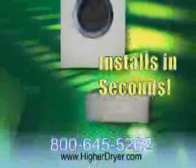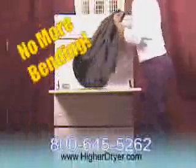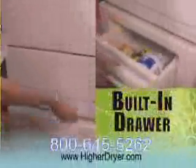Your Hire Dryer arrives fully assembled and installs in seconds, raising your dryer almost two feet off the floor. No more bending down for laundry. Plus, it offers a large storage drawer, perfect for supplies.